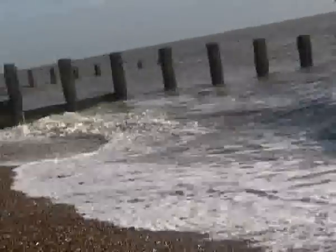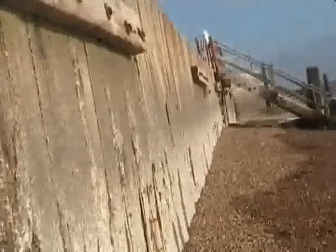£250,000 is the price set to patch up Holland-on-Sea coastal defences. Work will begin on Monday and a diversion route will be set up to keep the area clear. This could cause inconvenience; however, the long-term benefits will be appreciated by locals in the future. Looking back, as you can see, the defences here are clearly not strong enough against rough conditions from the sea.